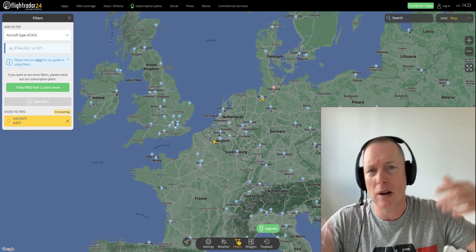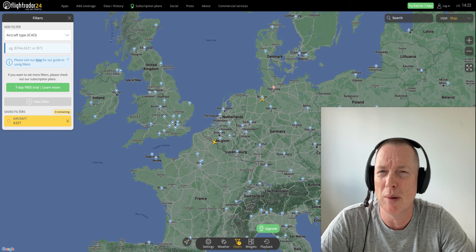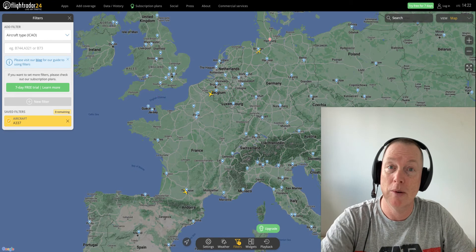I know you're saying but there's other larger aircraft — the C-5 Galaxy, the A380, the Antonov An-224 Buran. Not by volume, my friends — I'm going to show you in a second.